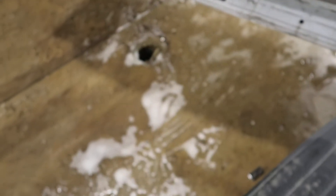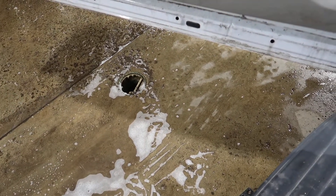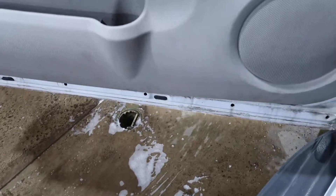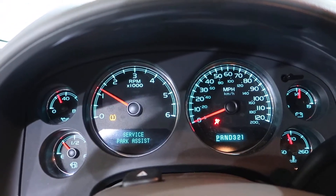We'll check the transmission. There's drive. And there's reverse. Besides that lifter tick, this would be a nice truck.